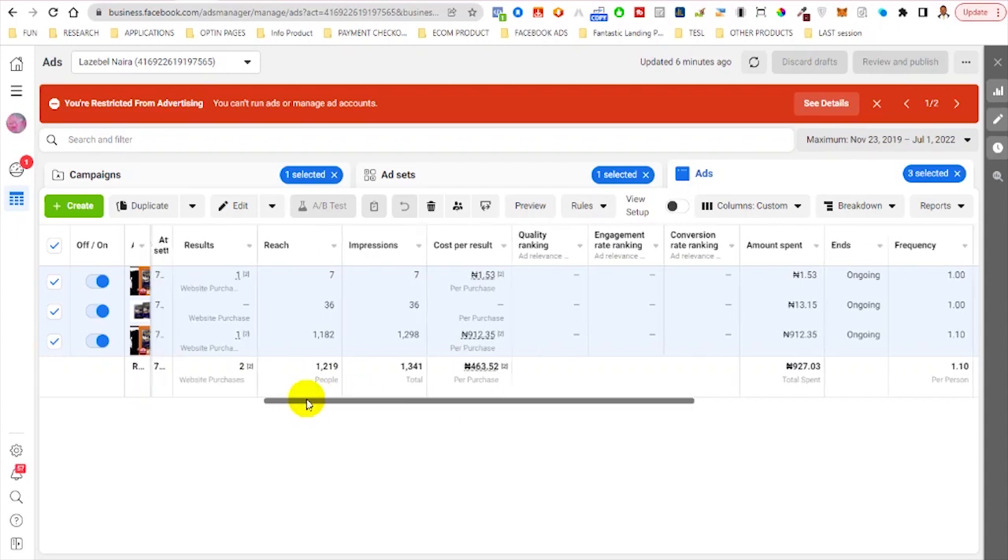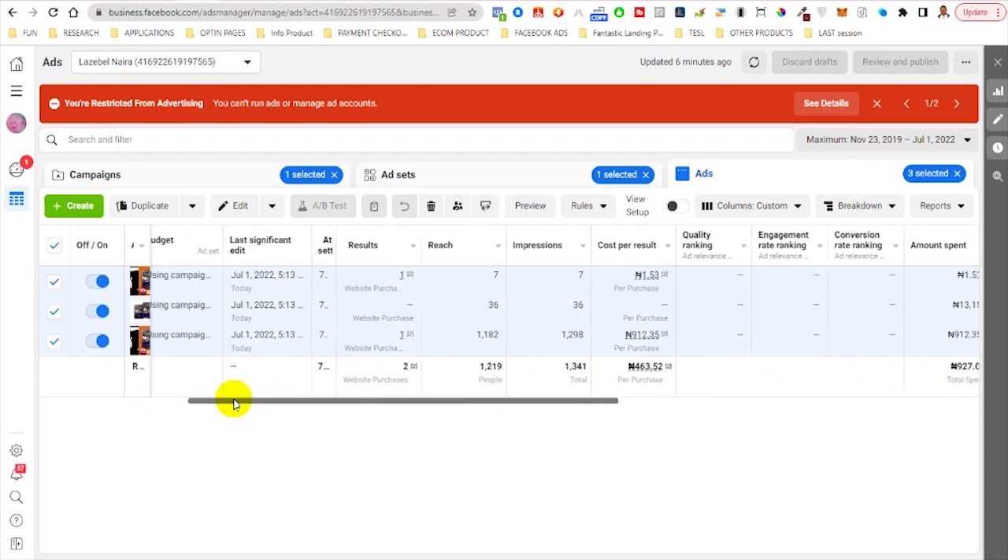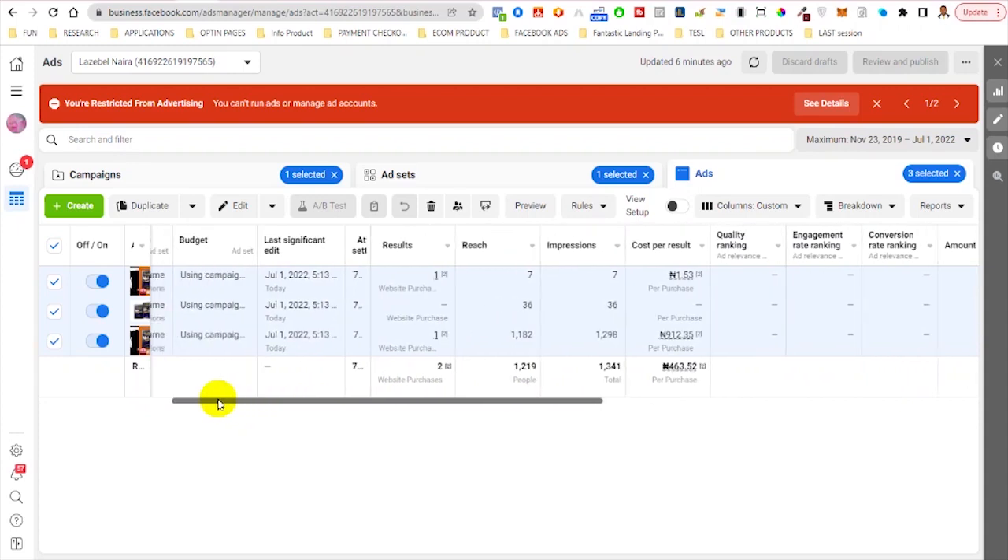This is actually a digital course that was set up recently, and you'll notice we started testing for this product. These products are for those who want to create digital content, to show that you can actually make sales and get very low cost purchases.